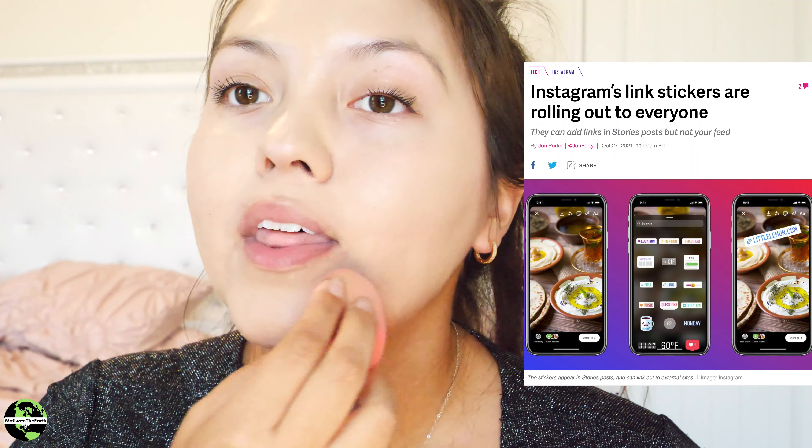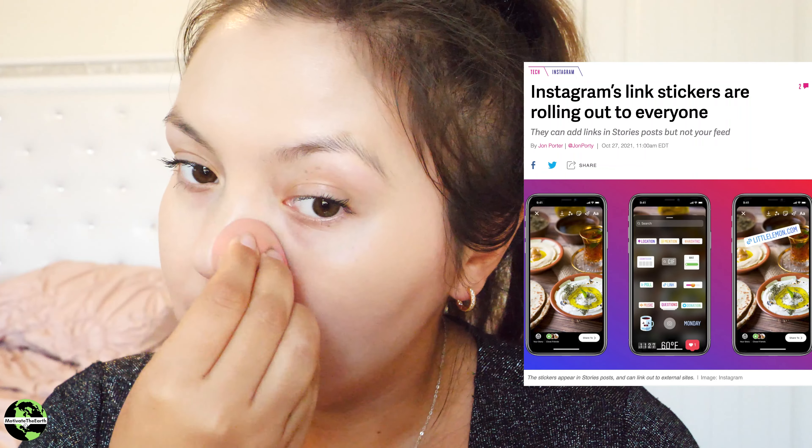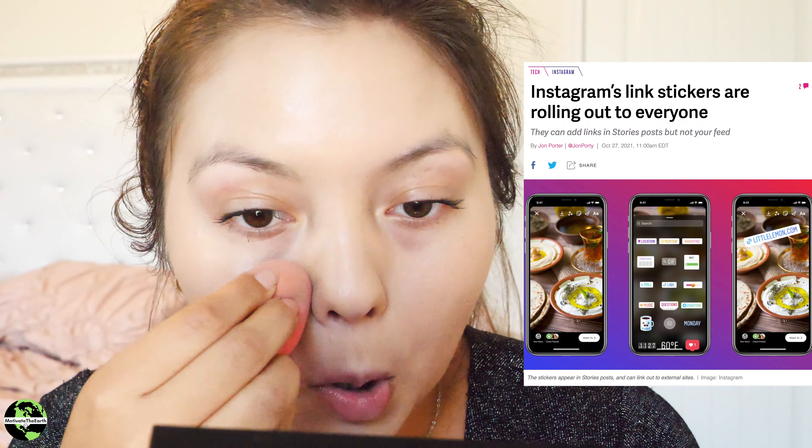They are taking a while to get that implemented for everyone. A couple weeks ago my personal profile had the ability to add links — sometimes Instagram will roll out new features to certain profiles first, but within the month it starts rolling out to everyone, so you might want to check now. When me and my sister hit 10,000 followers on our beauty news page we were so happy because we could finally add links and stop saying 'link in bio' constantly — and now everyone can have links, which is how it should have been all along.